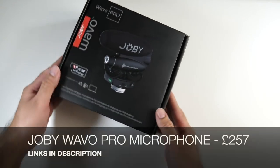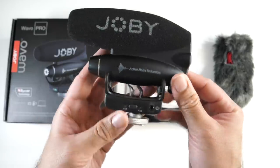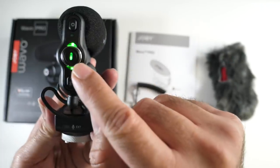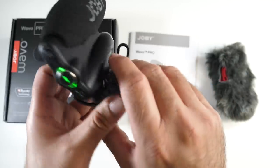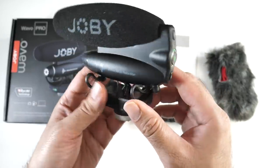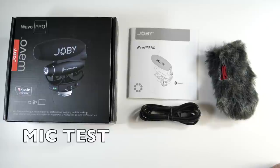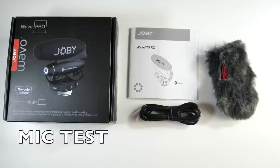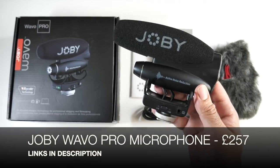Next is the Joby Wevo Pro, a new professional on-camera microphone. It feels very well-made and premium with a metal body, plastic bottom section, and a cold shoe mount. There's a power button and a secondary microphone port on the side — ideal for interviews. The built-in battery gives 60 hours of normal use or 50 hours with active noise reduction on. A quick audio test demonstrates the shotgun mic's sound quality — it's plug-and-play and easy to connect.